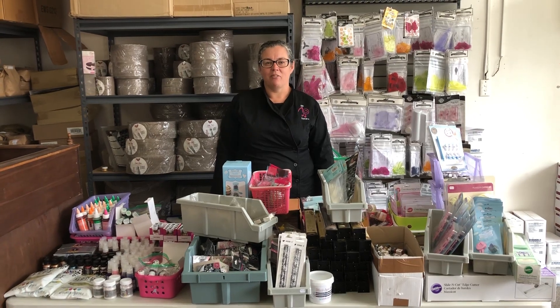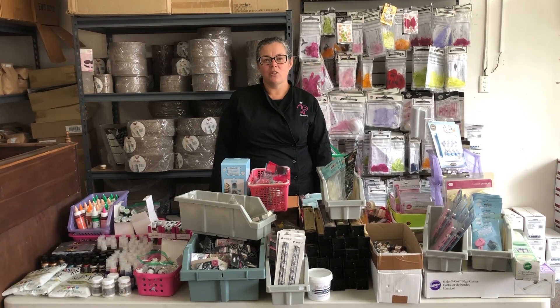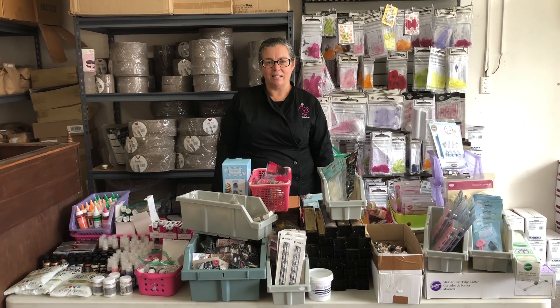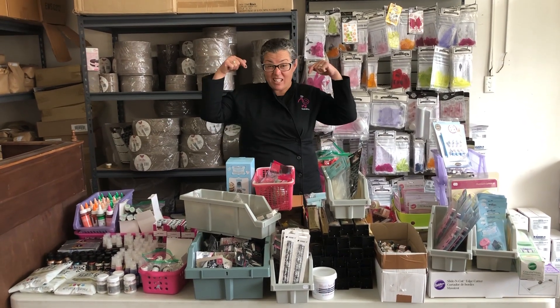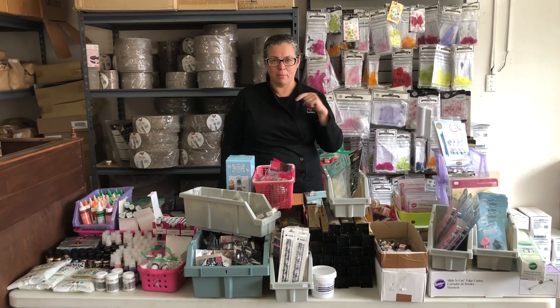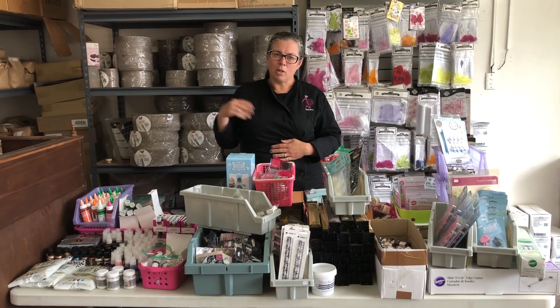Hi everyone, Sandra here from KiwiCakes. March 31st stocktake is approaching and we hate counting product. We're also bursting at the seams. I've got myself in this tiny little corner of the warehouse where I've set up a table where we've been dumping product for mystery bags.